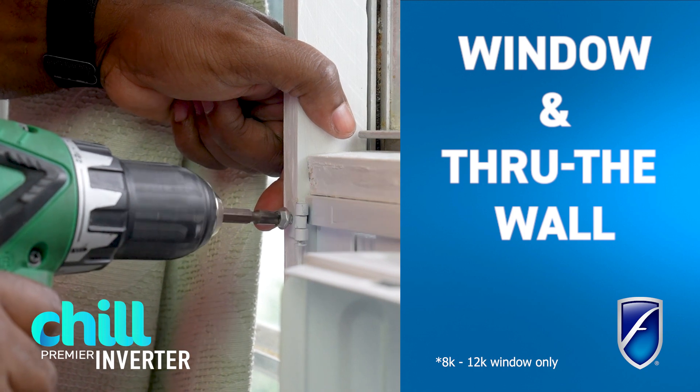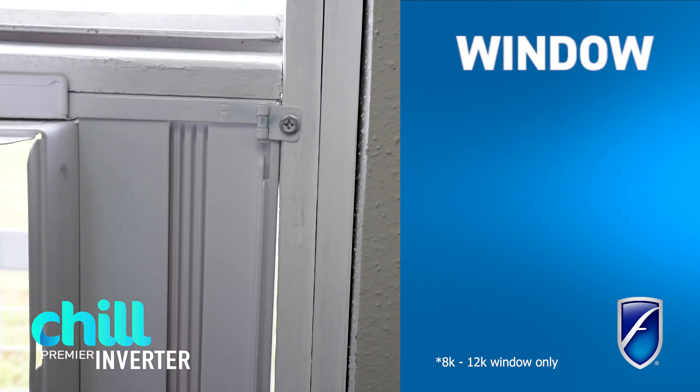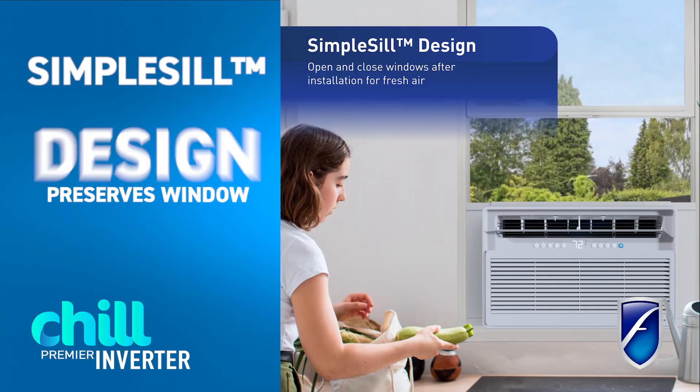One of the benefits that it boasts with a window install is that it has these mounting brackets that you can mount onto your window. Therefore, you can actually still use your window to make it usable.